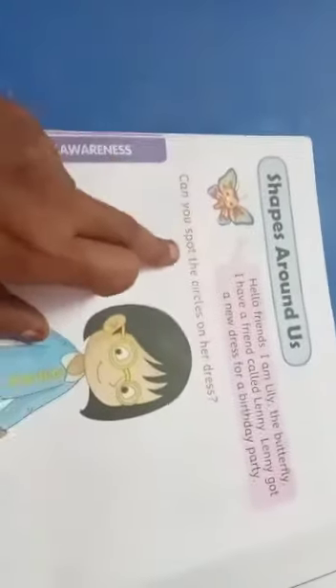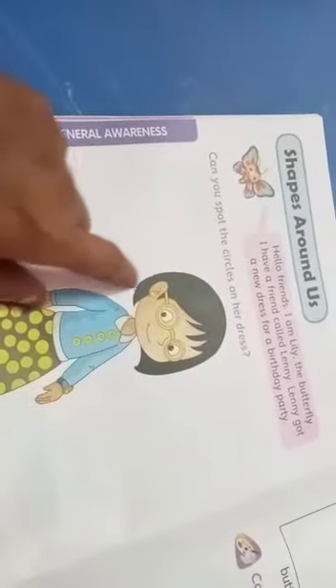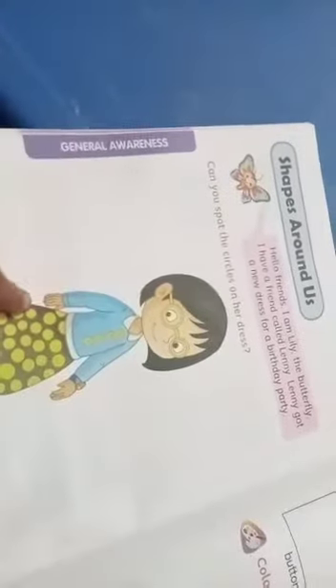Can you spot the circles on her dress? Look — one girl, this girl, her name is Lenny. Lenny has a new dress. Can you spot the circles on her dress? There are circles. Can you spot them?